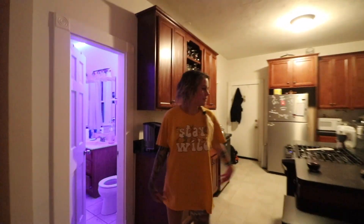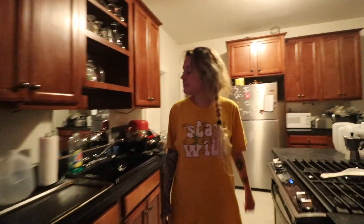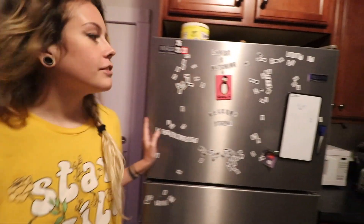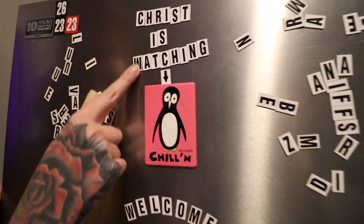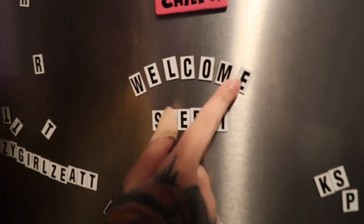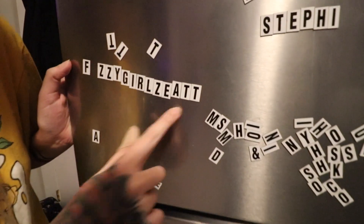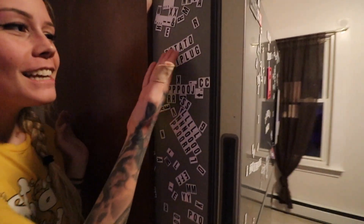And then this is the kitchen. It looks like a kitchen — it has all of the necessary kitchen things. On the fridge you can make words. 'Christ is watching.' 'Welcome Steffi because I just moved in.' 'Fuzzy girls eat.' What do they eat? We'll never know. Potato butt plug.